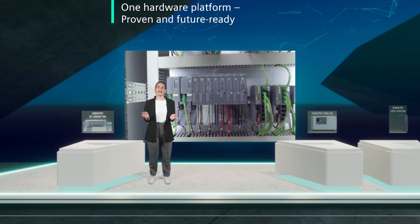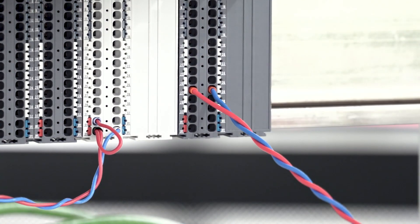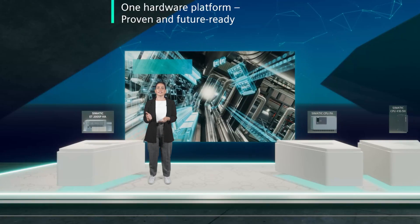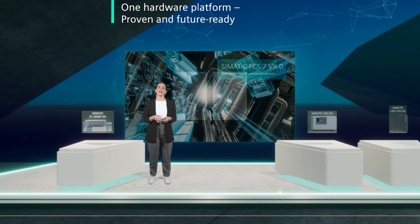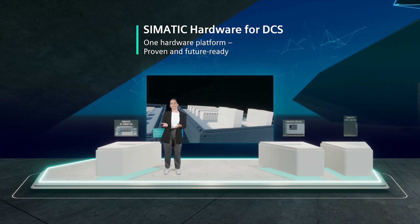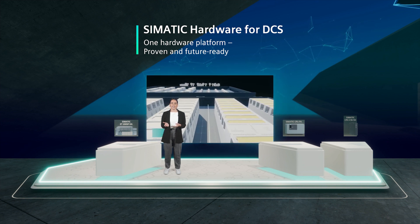Next up, our high-performance I/O system SIMATIC ET200 SPHA. With its compact, modular design and easy handling, the scalable SIMATIC ET200 SPHA distributed I/O system is perfectly tailored to the requirements of the process industries, but also has clear benefits for all applications in the discrete industries where highest availability and robustness are a must. Whether installed directly in the field or integrated in a control cabinet based on entirely new cabinet design concepts, SIMATIC ET200 SPHA offers flexible, tailored and future-ready solutions.